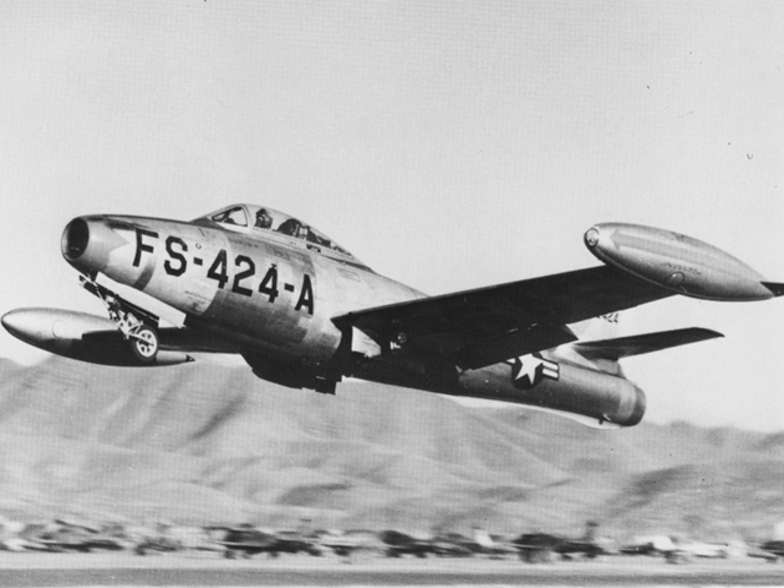The Republic F-84 Thunderjet was an American turbojet fighter-bomber aircraft. Originating as a 1944 United States Army Air Force proposal for a day fighter, the F-84 first flew in 1946. Although it entered service in 1947, the Thunderjet was plagued by so many structural and engine problems that a 1948 U.S. Air Force review declared it unable to execute any aspect of its intended mission and considered cancelling the program. The aircraft was not considered fully operational until the 1949 F-84D model, and the design matured only with the definitive F-84G introduced in 1951.